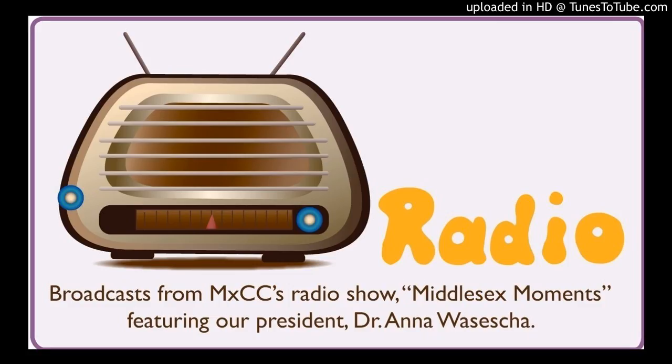Welcome back to the Middlesex Moments Radio Show. I'm Anna Wasasha, president of Middlesex Community College, and Amy Lawton is my guest. Before the break, she was talking about taking two separate sets of board exams, and our students would take a board exam as well. The VTNE, or Veterinary Technician National Exam, is given several times throughout the year. You make an appointment through specific testing facilities, and the test is all computerized — way back when I took it, it was handwritten, but now it's computerized.